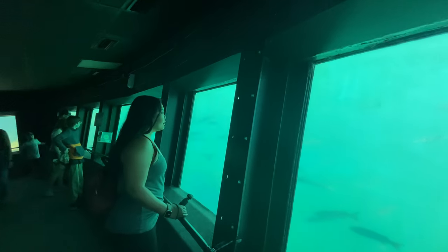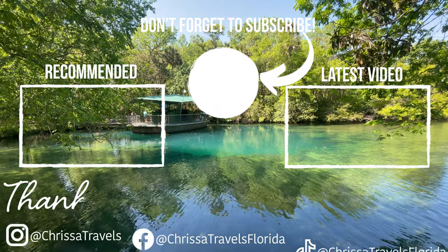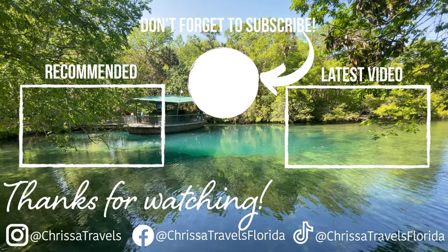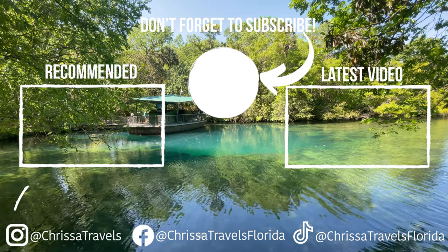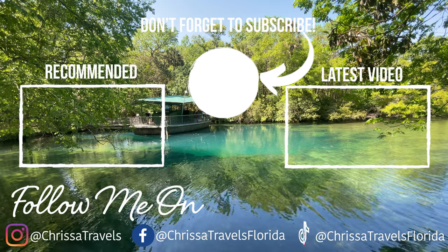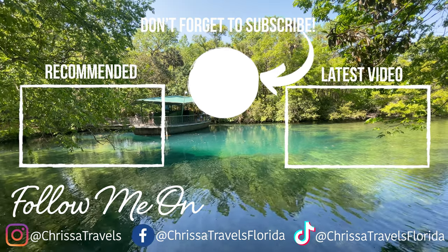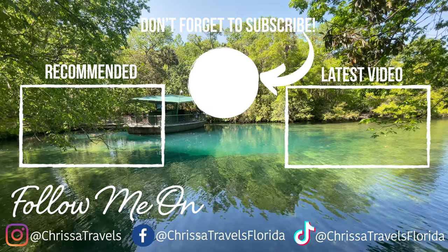If you would like more ideas for beautiful springs to visit here in Florida, check out my playlist that just popped up on the screen. In this playlist I'll take you through a number of different springs in central Florida and beyond where you can swim, kayak, and explore. Until next time everyone, I hope you have an amazing day and go out and enjoy some Florida sunshine.